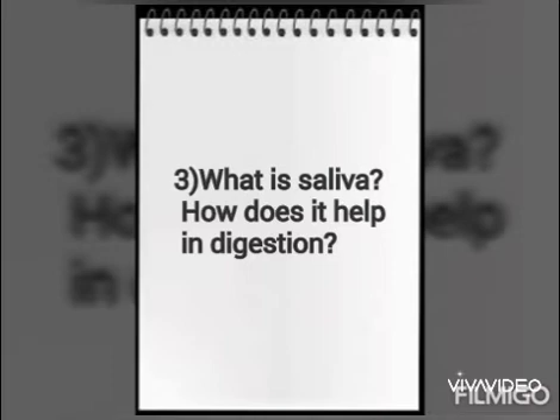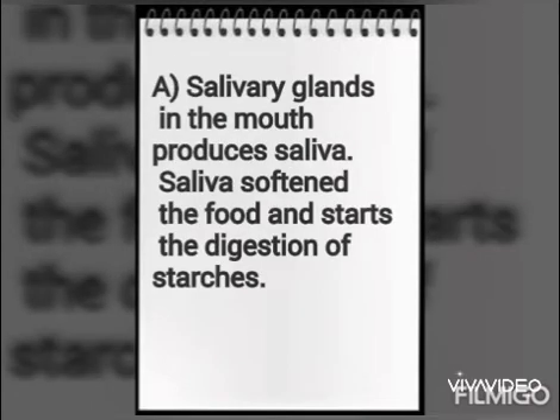What is saliva? How does it help in digestion? Salivary glands in the mouth produce saliva. Saliva softens the food and starts the digestion of starches.